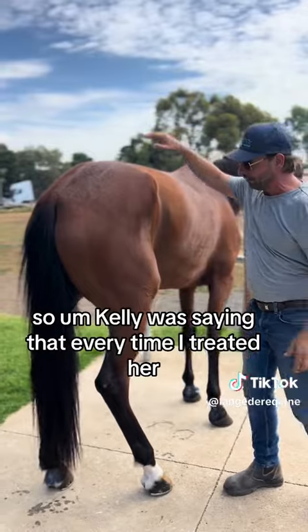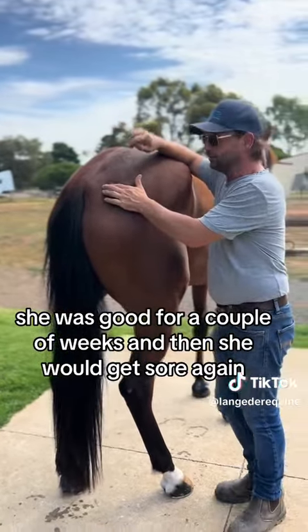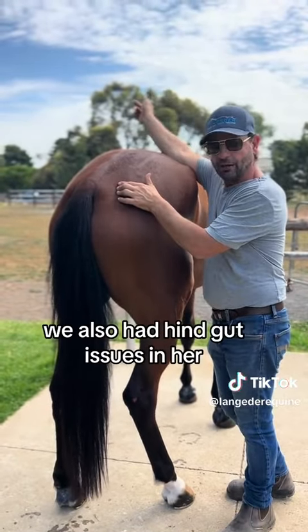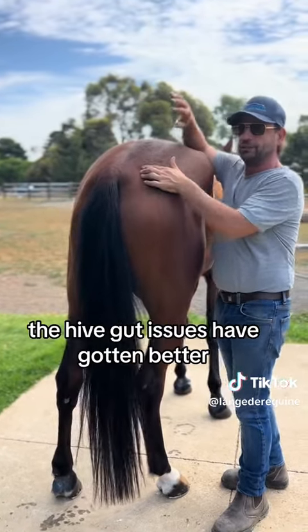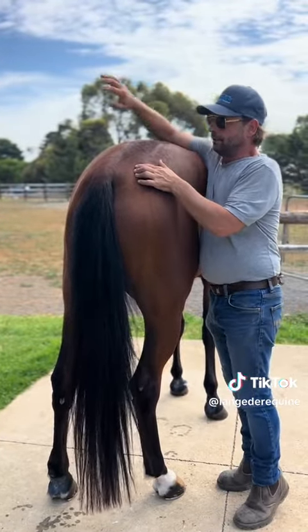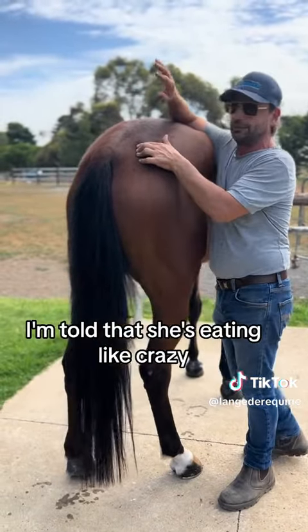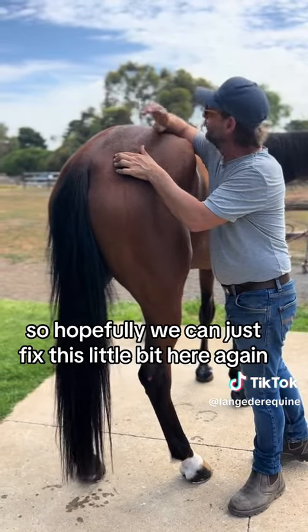Kayleen was saying that every time I treated her, she was good for a couple of weeks and then she would get sore again. I probably could have missed this. We also had hindgut issues in her. We've given Equishaw, and the hindgut issues have gotten better. She's put on weight and I'm told she's eating like crazy, which is really good to see. So hopefully we can just fix this little bit here.